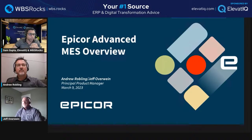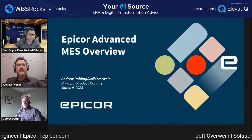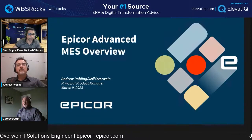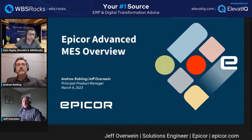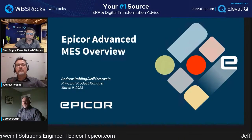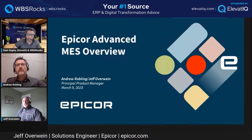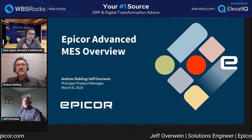I'm Jeff Overwine, a solutions engineer for Apicor. I've been in this industry for over 30 years and have been back with Apicor now for about eight years. My primary focus is pre-sales for our prospects within the Apicor suite of products, specifically around IoT and Industry 4.0 products. My role is to help customers understand the product's functionality and features, see if there's a fit, and I'm considered the demo guy.